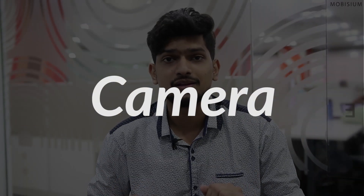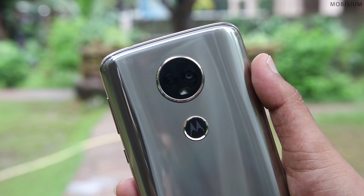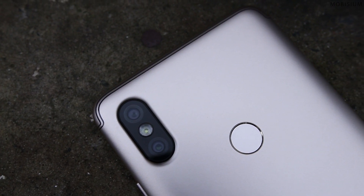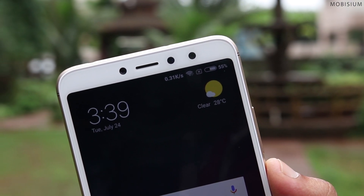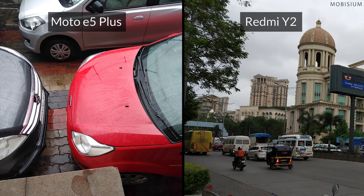Now let's compare the camera of the Moto E5 Plus and the Redmi Y2. The Moto E5 Plus has a single camera of 12 megapixels but it looks like it has dual cameras — the other one is actually the autofocus sensor. Depending upon the region where you live, Moto has released two versions of the E5 Plus which have either 5 megapixels or 8 megapixels front camera. The Redmi Y2 has dual cameras: the primary camera is 12 megapixels and the secondary camera is 5 megapixels, with a 15 megapixel front-facing camera and selfie flash. When you compare the photos of both phones, the Redmi Y2 stands out and the Moto E5 Plus has a kind of decent but average camera.